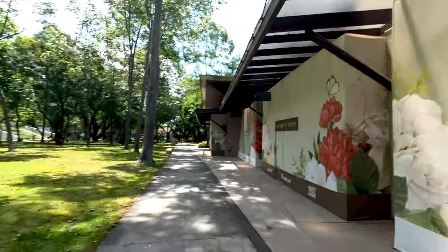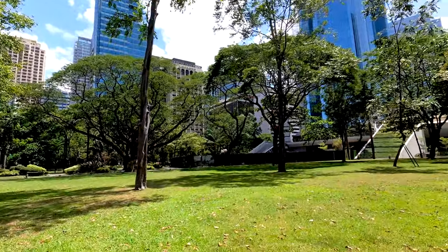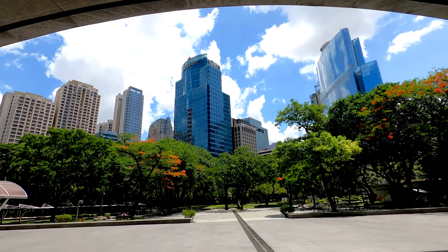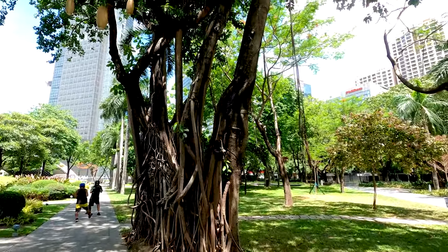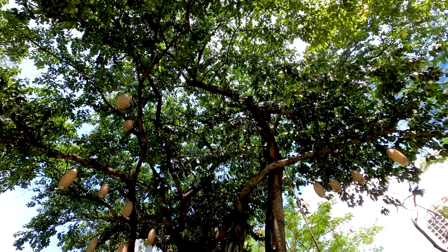Look at those skyscrapers! I think it's really nice to walk here in the evening as well. You can see in this beautiful tree over here they've put up some lights, so it will be really nice. Actually, if you come here during Christmas time this place is wonderfully decorated with lights — there's a lightning and sound display, very worth checking out if you're in Manila during Christmas.